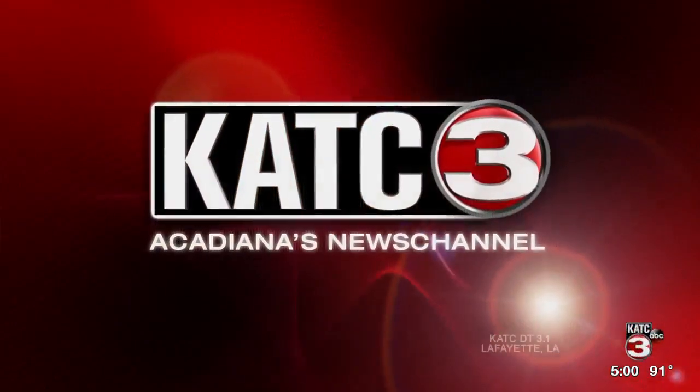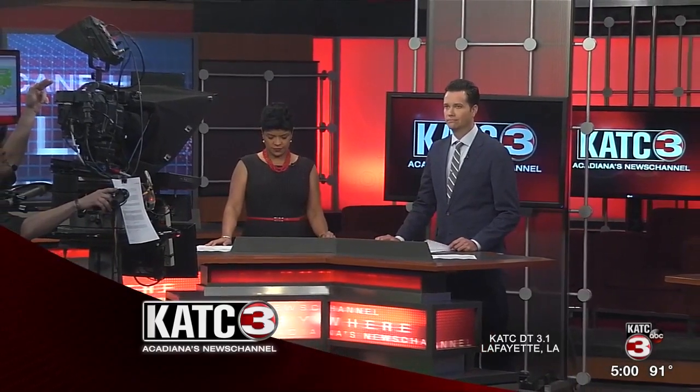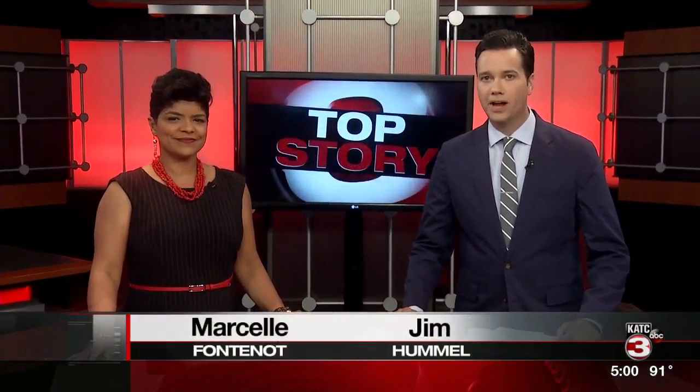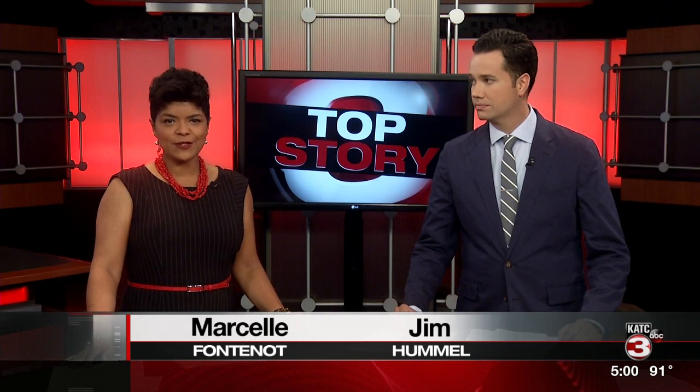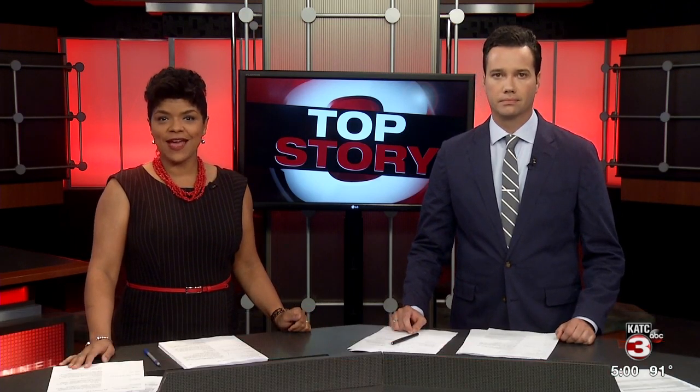Live from the KATC-TV3 studios, this is Acadiana's News Channel at 5. Good evening everyone. The state is beginning work to revamp Sippermore Point State Park. There's a $4.5 million investment into this project. The goal is to attract more visitors. Josh Minney is at Sippermore Point with details on this project in our top story.